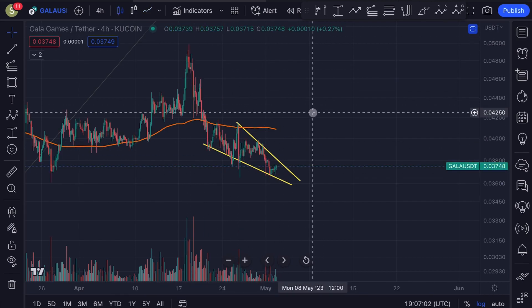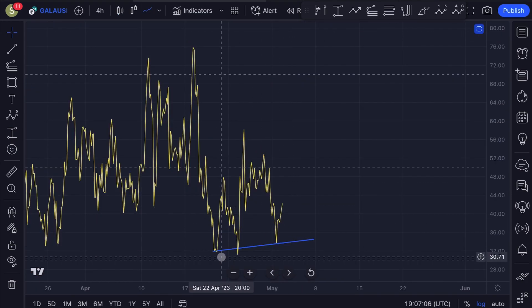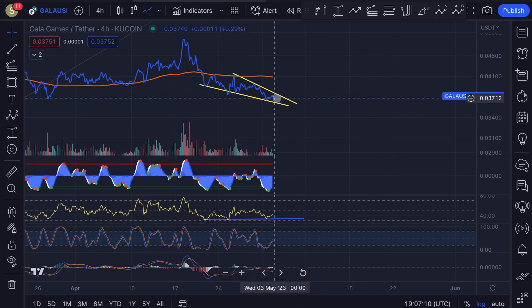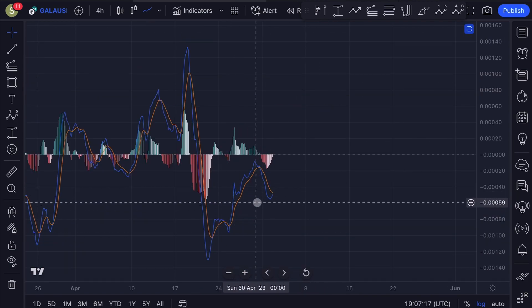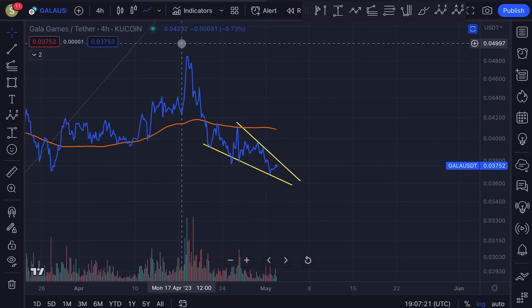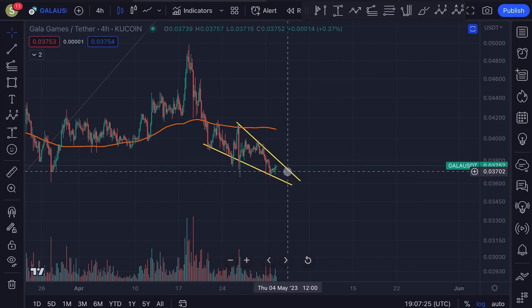Let's go back to the candles. What is also pretty interesting here is that the RSI indicator is creating a higher low structure while the price is creating a lower low structure — so also a bullish divergence here on the four hourly time frame. Also the MACD is creating a higher low structure here, that's also very good to see. So a lot of bullish signals are indicating that we could experience a reversal pretty soon for Gala.